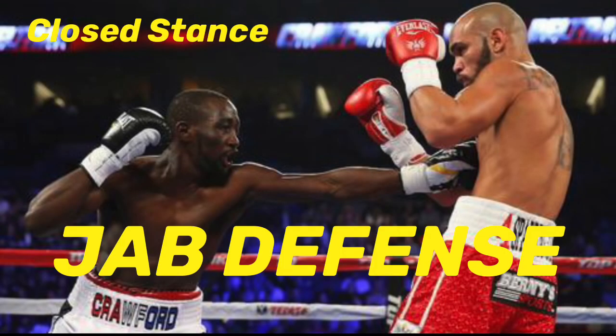Timing is pattern recognition. Everything can be timed — from punches and footwork to defending a punch. So it's essential at a high level to have multiple ways to defend one punch, especially the most used and most important punch in boxing.